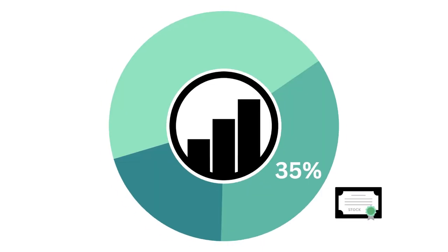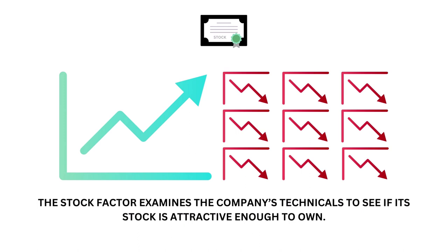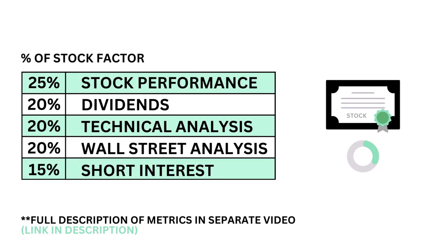Let's next look at the stock. The stock factor accounts for 35% of the analysis. The stock examines the company's technicals to see if the stock is attractive enough to own. The stock factor is made up of five metrics, each weighted based on importance.